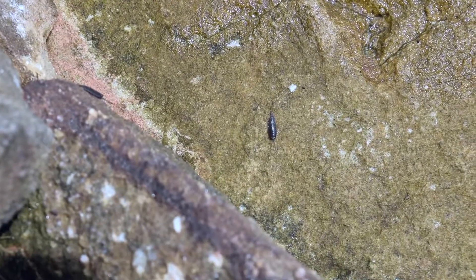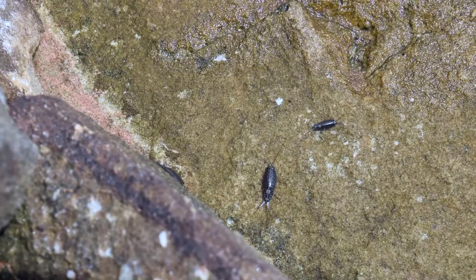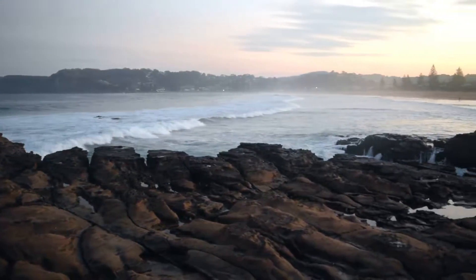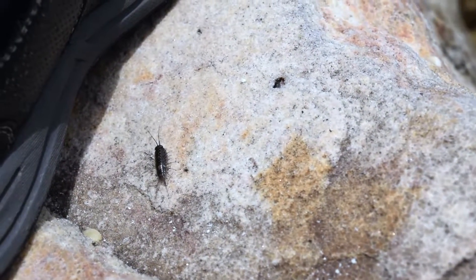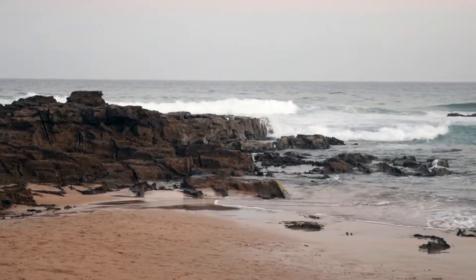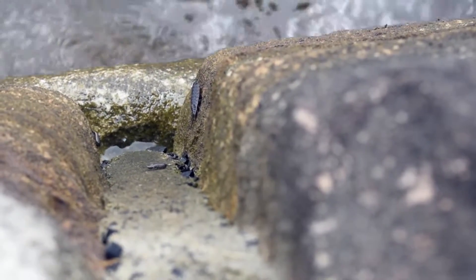Living on the shore above the high tide mark, sea slaters are best seen during the evening. Like most of their closely related relatives of the wood louse family, sea slaters are recyclers, feeding on dead animals and plants that get washed up on shore.